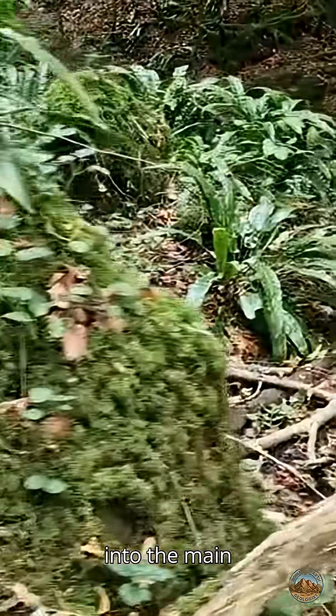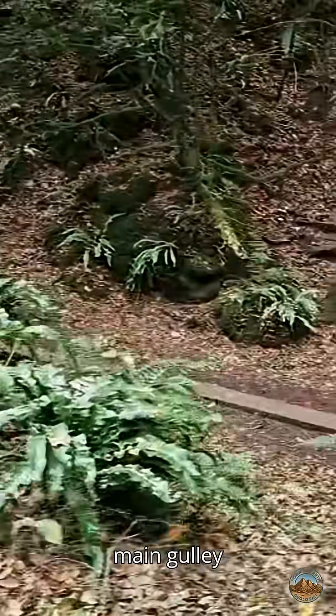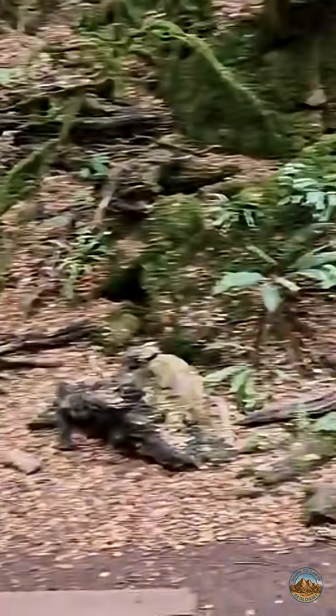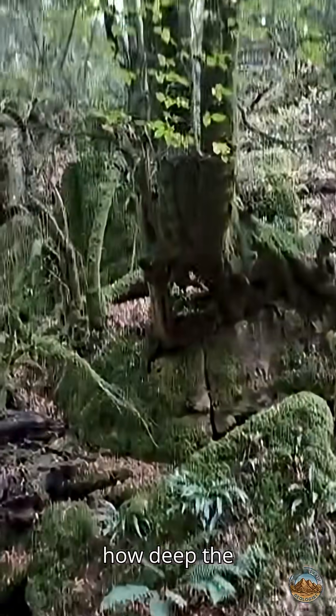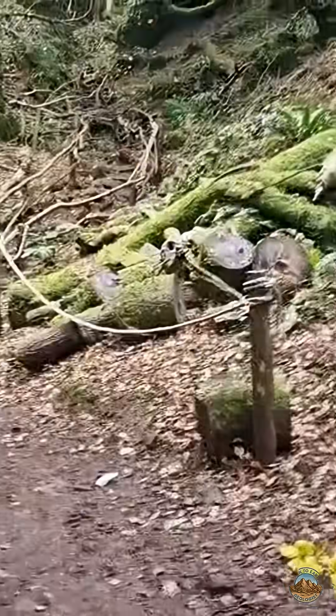Now we're back into the main channel here. This is the main gully through the site. Let's look at how deep the gully is — this would have been the main channel, the main cave through the site.